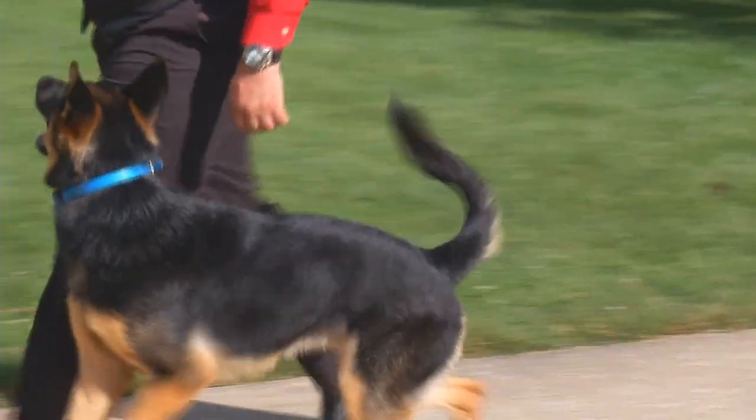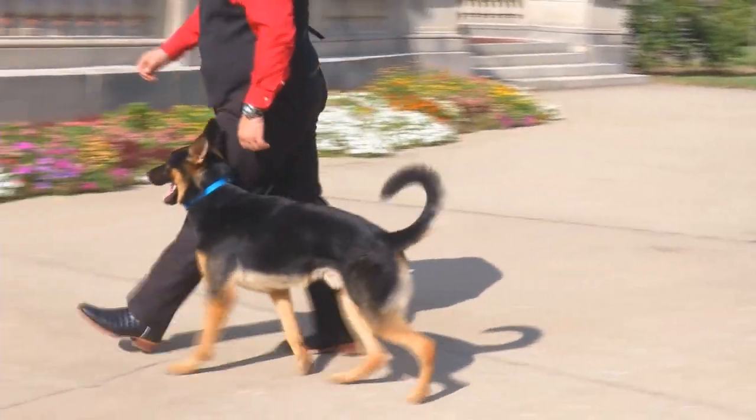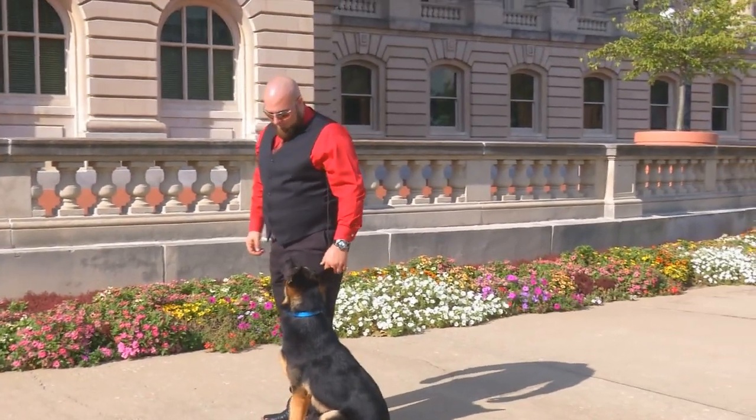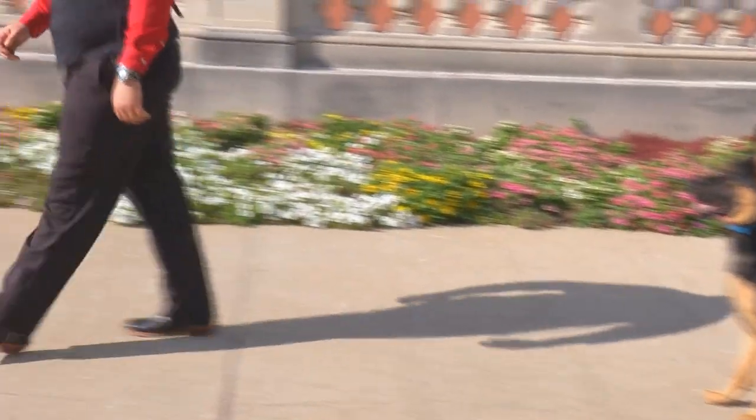We're out at the capital of Kentucky today. It's a beautiful sunny day and we thought we'd bring Vito out here. We got Eric all cleaned up — you might recognize him. He usually plays the bad guy in all of our videos, but today he's playing the good guy. He's just out with his dog taking a stroll.